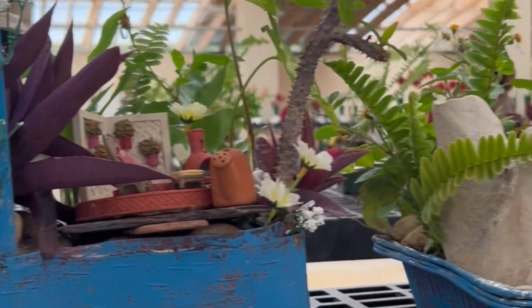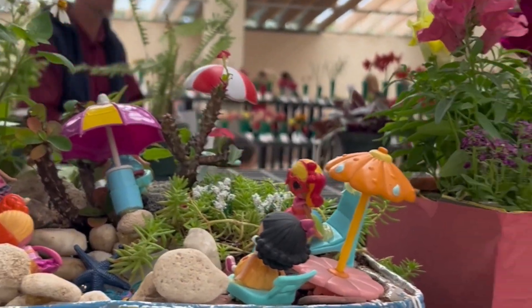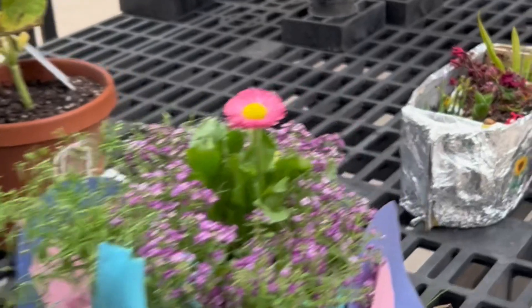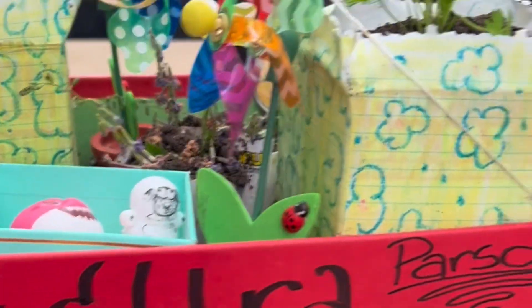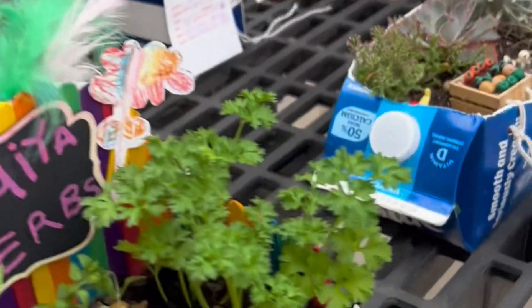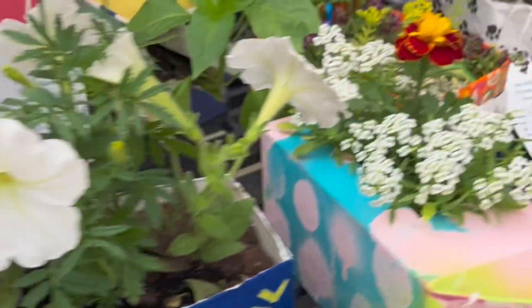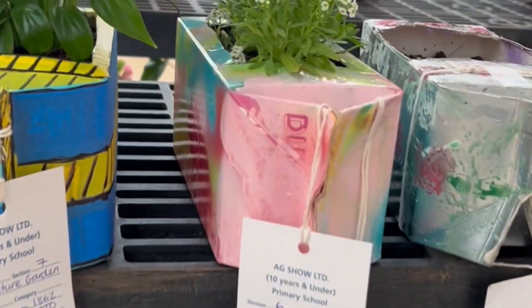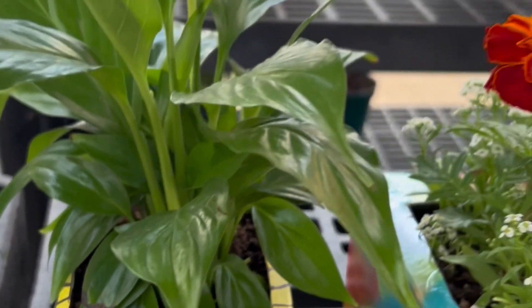In this area are the elementary kids' entries — these are like a model garden. These are different assorted entries: there's some vegetables, some flowers, some succulents, and they use milk cartons just to do some recycling. It's so cool that most of the kids at school put their entries in.